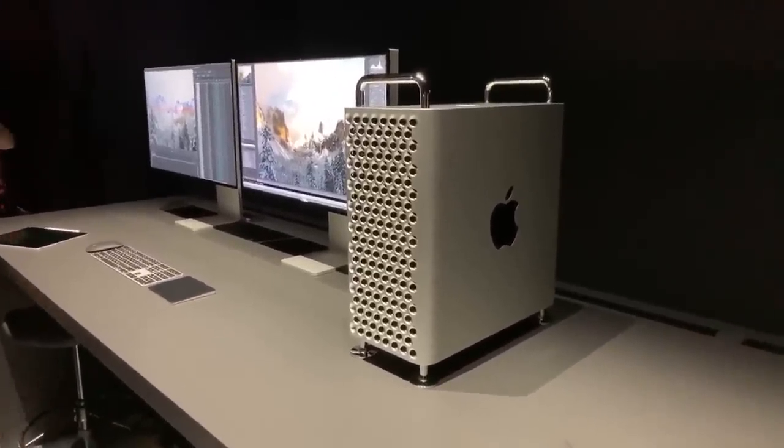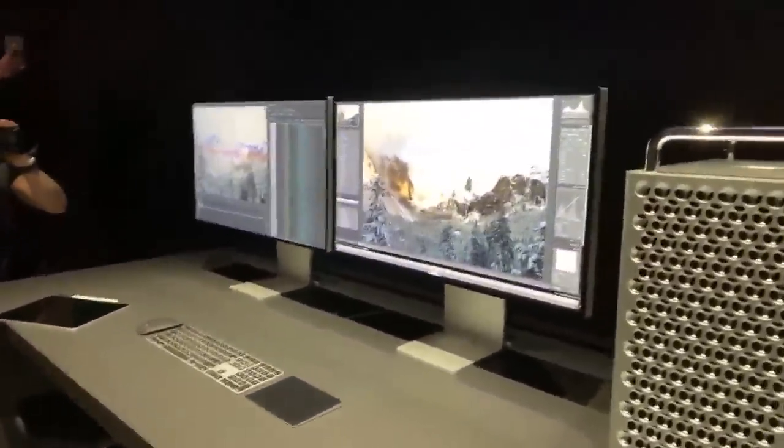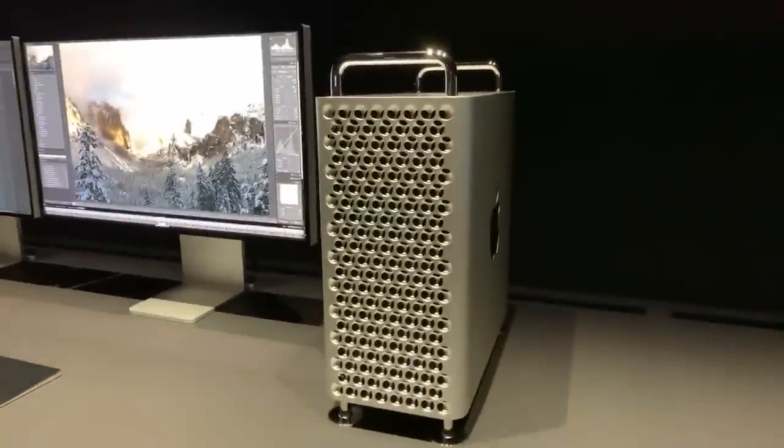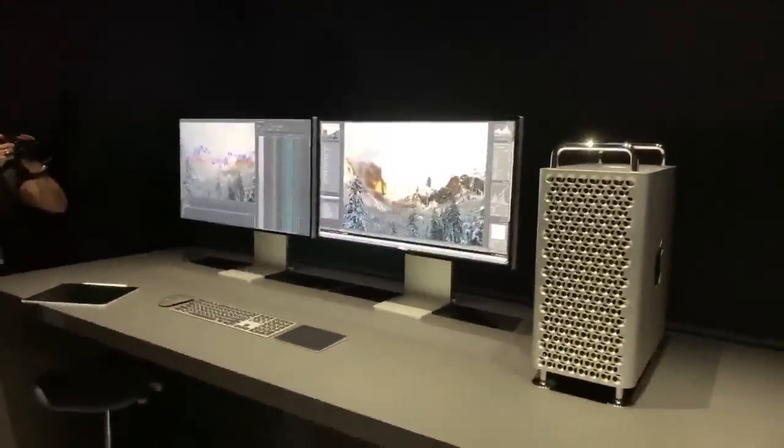That is definitely beast mode. They got two monitors hooked up — these are two 6K monitors, but this will go or support up to six, which is ridiculous. Two of those will also work with the MacBook Pro.